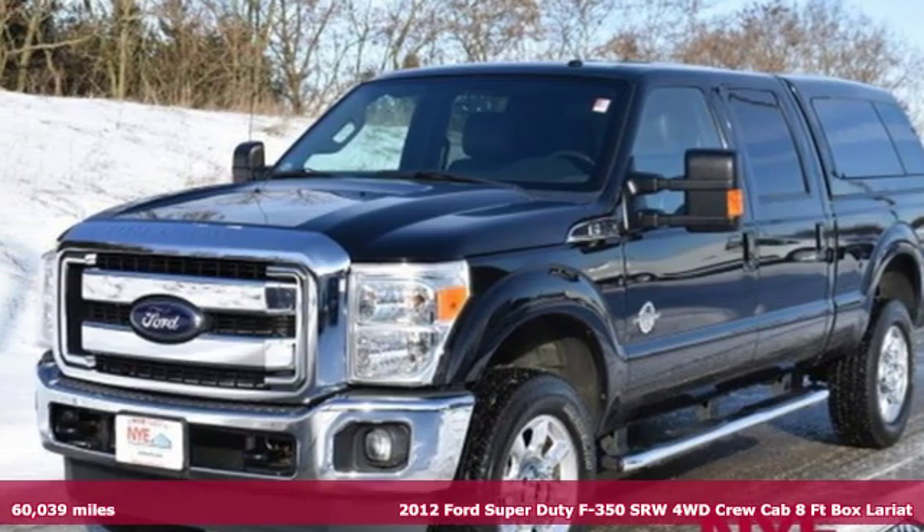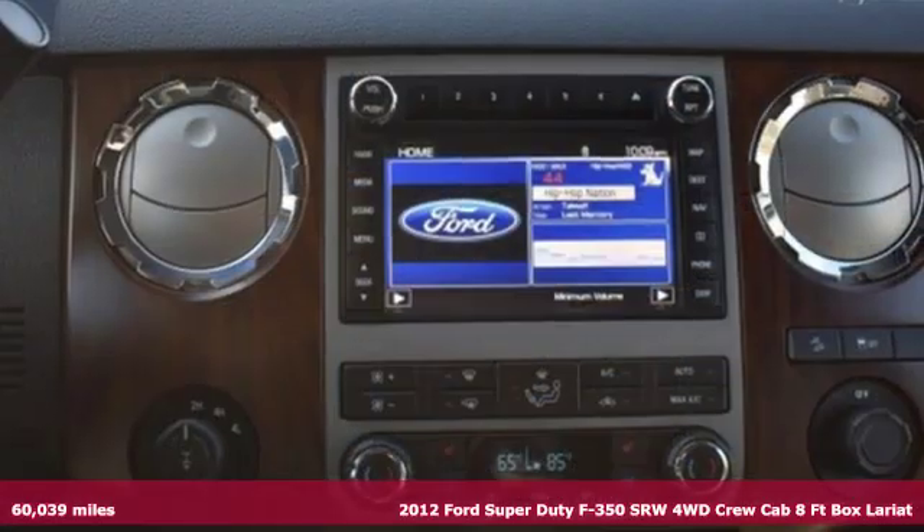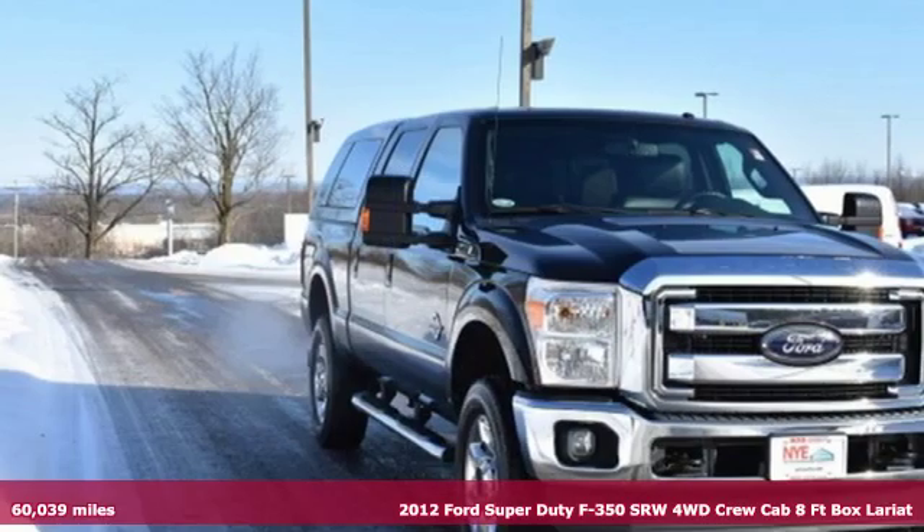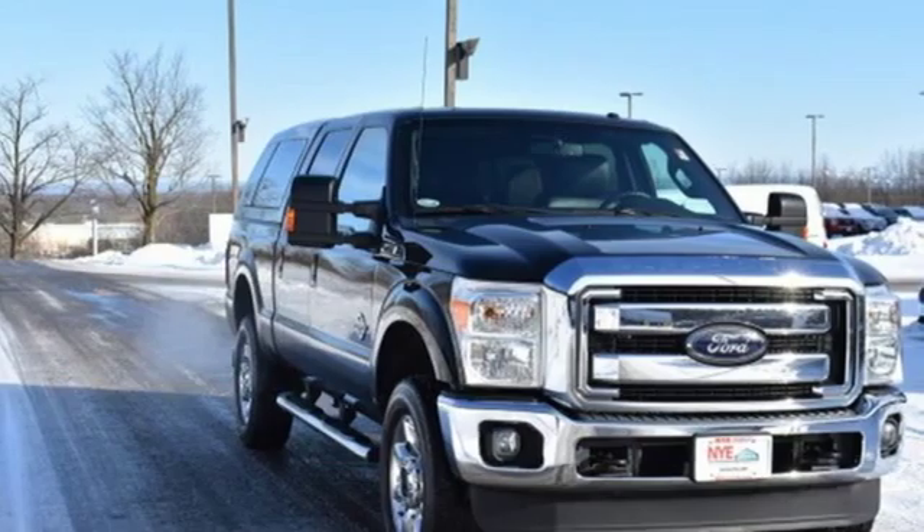It's a 2012 Ford Super Duty F-350 Single Rear Wheel. This dependable co-worker has a powerful engine and tons of towing capacity to do the heavy lifting.